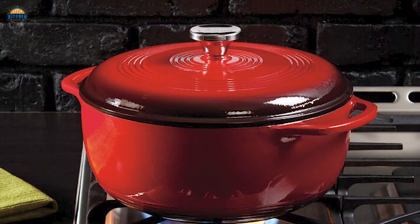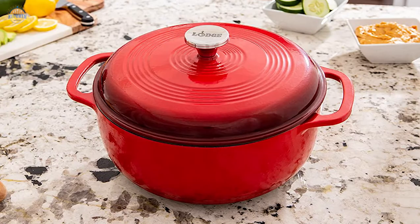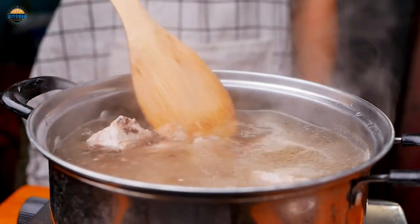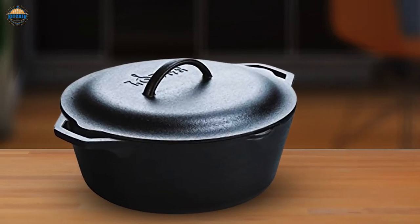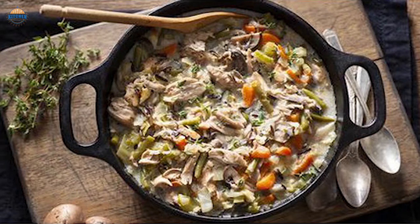What to look for in the best cast iron Dutch ovens? Cast iron Dutch ovens are a great investment — durable, long-lasting, and very versatile. They are usually well-designed and can be used for both indoor and outdoor cooking, and can even serve as a unique statement piece. Here are some tips to help you make an informed decision.